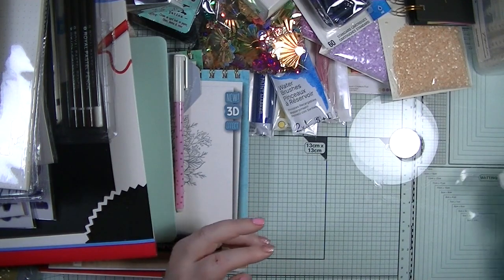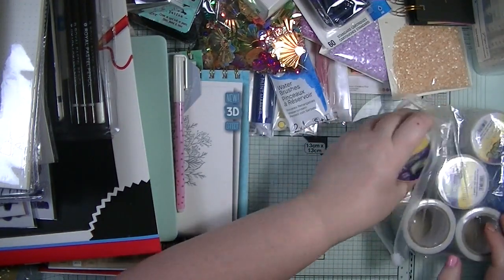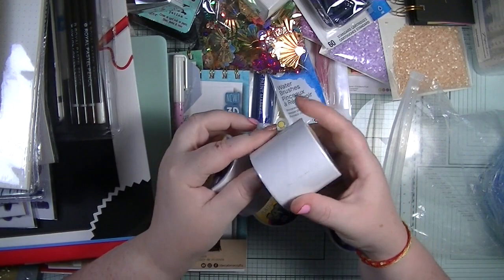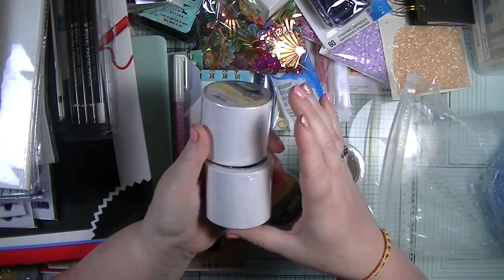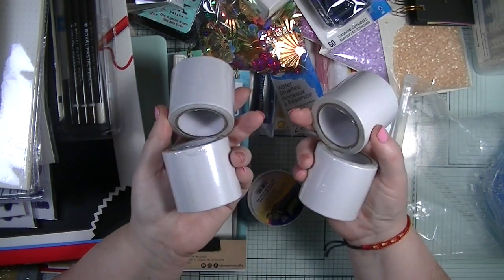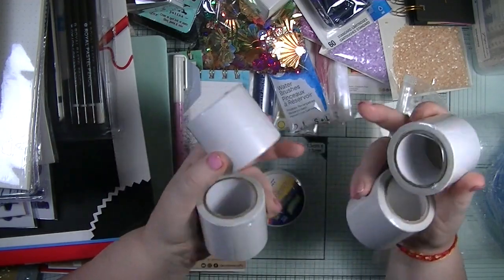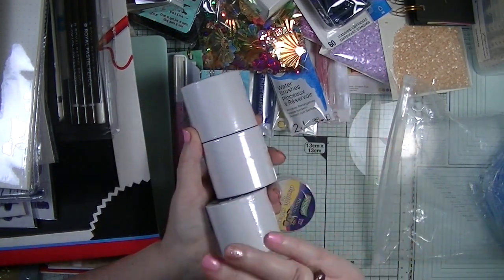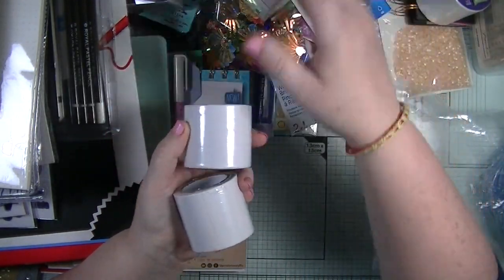What a buy! These came from Bargain Buys in Louth and were 69p each - it's really thick double-sided tape which is going to be perfect for my vellum. Normally when I use vellum I layer the tape so it's all covered, but I won't need to do that with this. I picked up five of them which will probably last me forever, but I had to stock up.